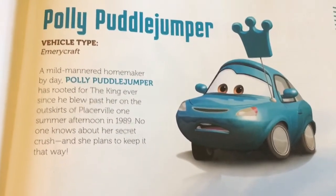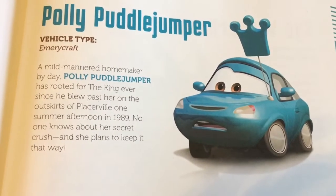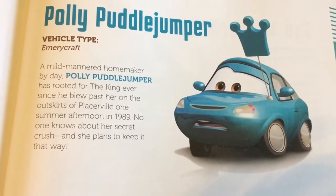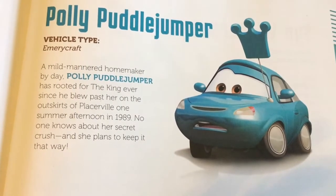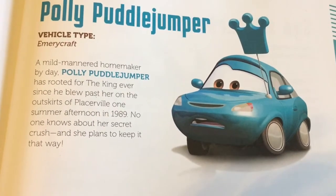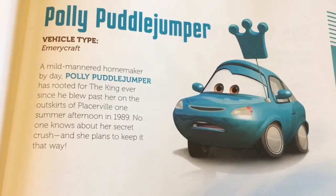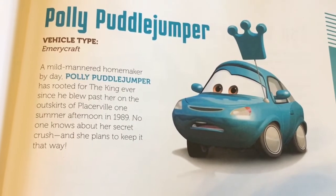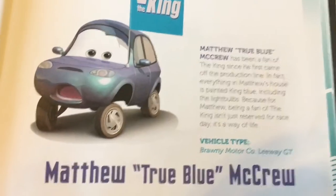On this page we have King's fans. One of them is Polly Puddle Jumper, vehicle type Emery Craft. A mild-mannered homemaker by day, Polly Puddle Jumper has rooted for the King ever since he blew past her on the outskirts of Placerville one summer afternoon in 1989. No one knows about her secret crush, and she plans to keep it that way.